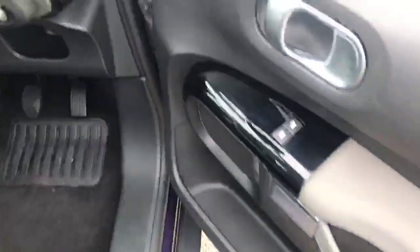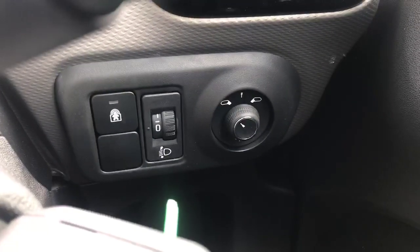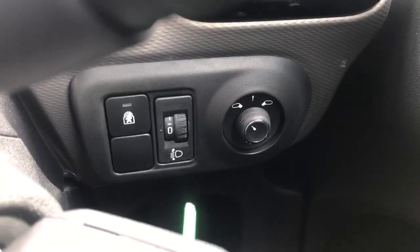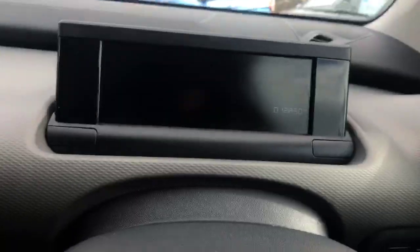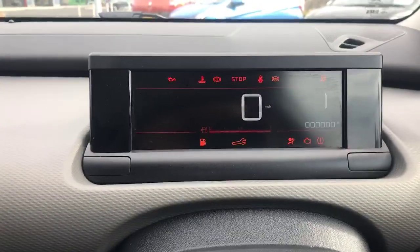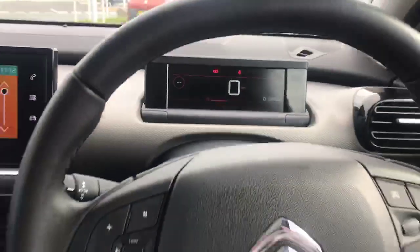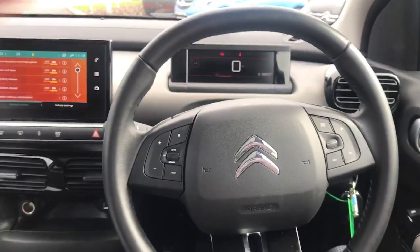Coming into the front of the car. As you can see, we've got the front electric windows for the passenger and driver. Here in the corner we have the wing mirror adjusters and the light and child lock. Just turning the car on — as you can see it comes up with a digital display of your miles per hour there on the dashboard.